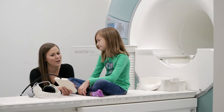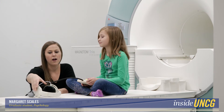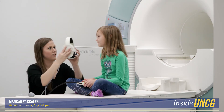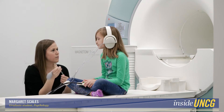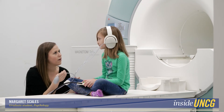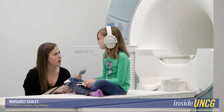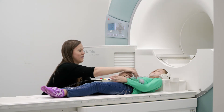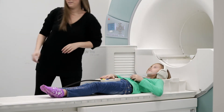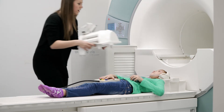This button right here will be the picture on the right. Alright, so next we'll go ahead and put our headphones on. I'll give you this squeezy ball so if at any point you want to come out of the scanner, just squeeze this and that'll let me know that you're ready to come out. Alright, so go ahead and lie back.